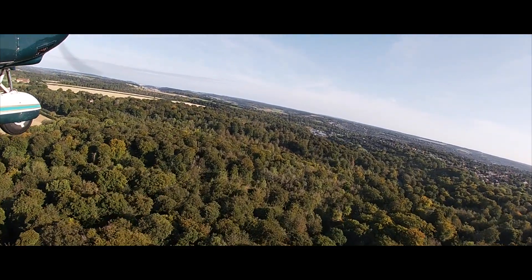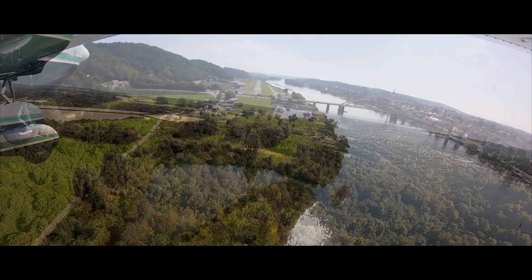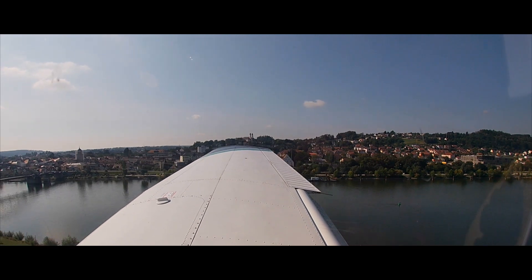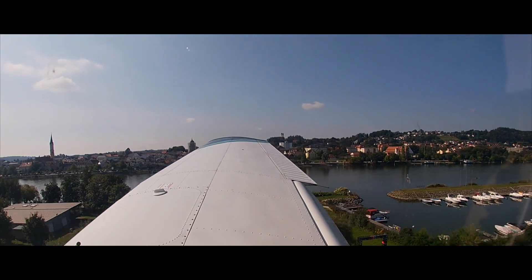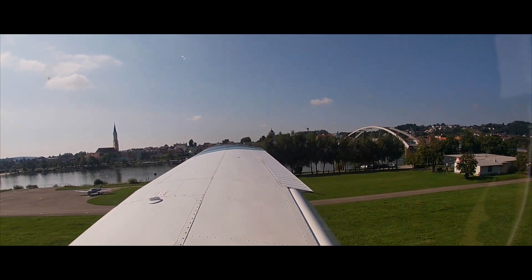I'd like to take this opportunity to thank you for watching and for your comments and insights. In my next episode, I fly one of my most scenic approaches into Wilshifan airport. To get notification of my upcoming videos, please subscribe and hit the bell icon. Thank you for watching.